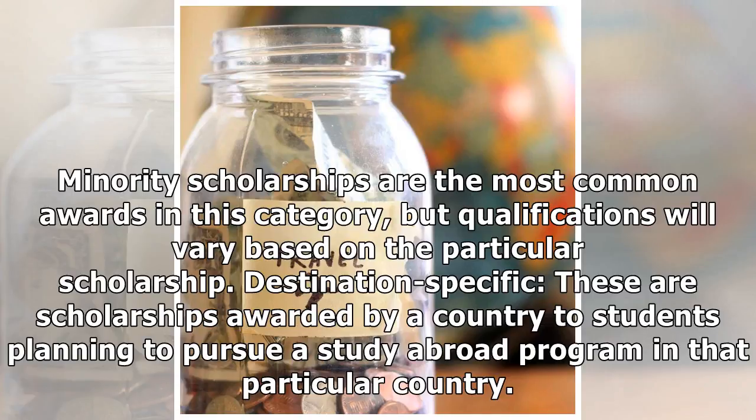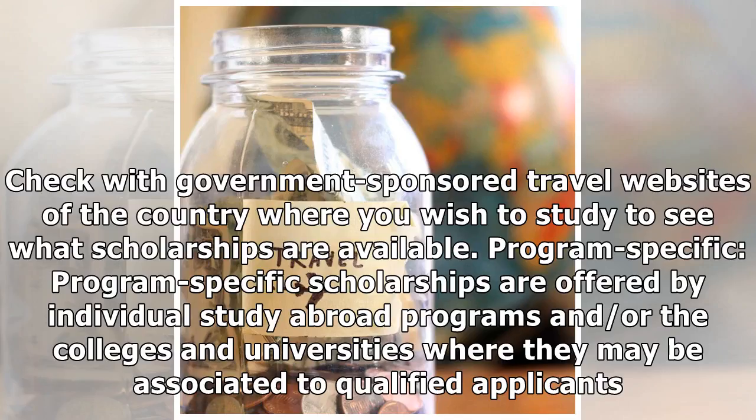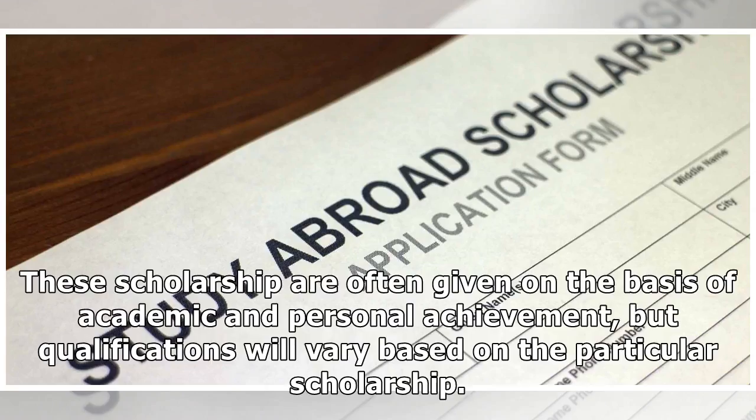Destination-specific scholarships: these are scholarships awarded by a country to students planning to pursue a study abroad program in that particular country. They are awarded as an incentive to study in that country instead of elsewhere. Check with government-sponsored travel websites of the country where you wish to study to see what scholarships are available. Program-specific scholarships are offered by individual study abroad programs and/or the colleges and universities they may be associated with, to qualified applicants, often given on the basis of academic and personal achievement.